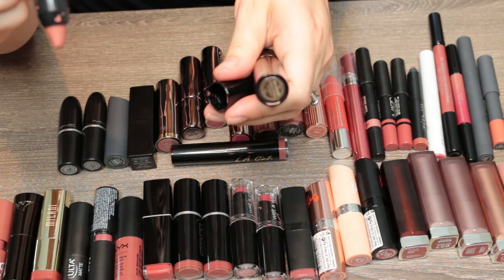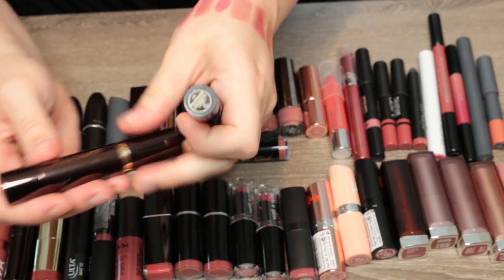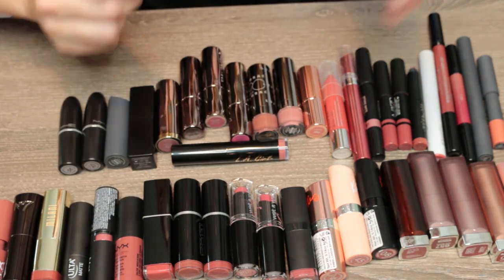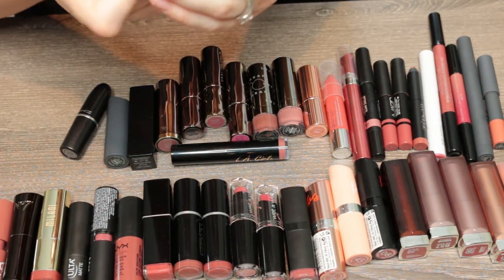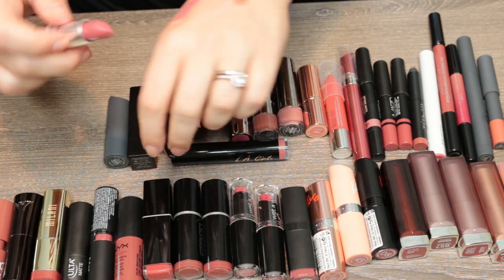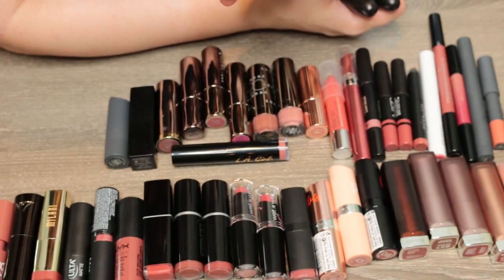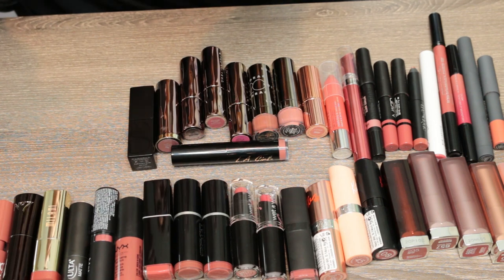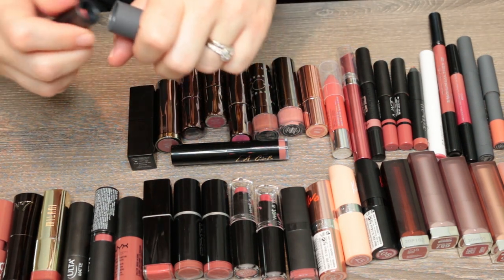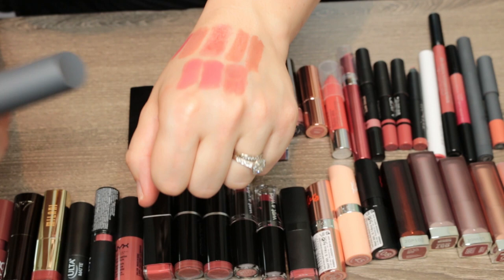These are two Hourglass lip stylos — Peacemaker, which is a peachy brown, and Influencer, which is more nude and I actually bought a full size of. I love the formula; I'm going to keep both the sample and this. I've got two MAC lipsticks: Brave, which probably should have been in my mauve-y colors, and Mare. Do I need both? Yeah. This is Pepper, the old formula for the Bite Amouche Bouche lipsticks. I don't love this as much as the new formula, so I'm going to go ahead and declutter it — I like the new Amouche Bouche formula better.